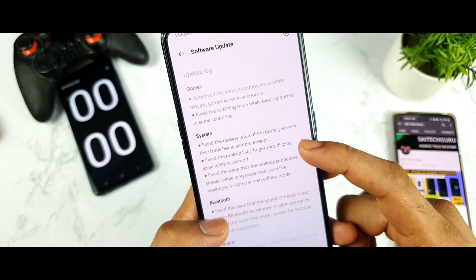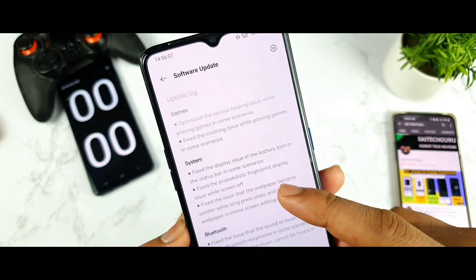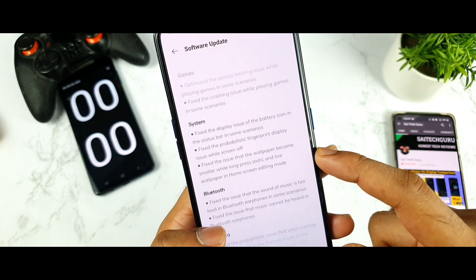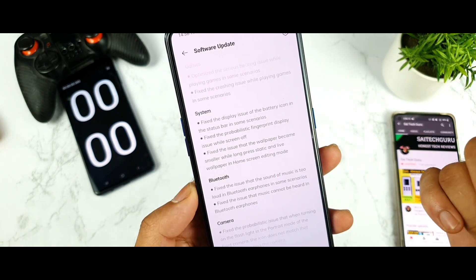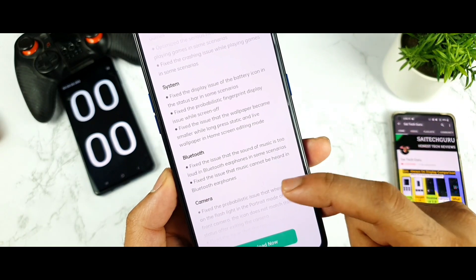Next is system fixes: fixed the display issue of the battery icon in the status bar in some scenarios, and fixed the problematic fingerprint issue while the screen is off. Also fixed the issue where the wallpaper became smaller while long-pressing a static or live wallpaper in the home screen editing mode — a wallpaper problem that a few users had experienced previously, now fixed.